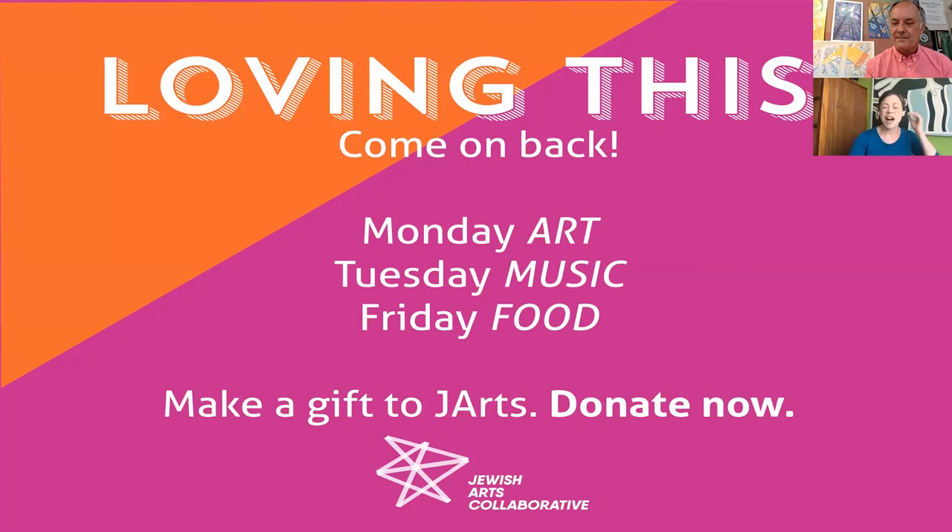Thank you so much, Josh. You're welcome, Laura — thank you for inviting me. And of course, as the J-Arts tagline says, let culture connect us. I hope that you felt a little bit connected today. To make this work possible, we rely on generous community support from donors like you. If you are enjoying what you're seeing with J-Live, please consider making a donation to keep this going. I will put the donate button in the chat, and we look forward to seeing you at a future J-Live.